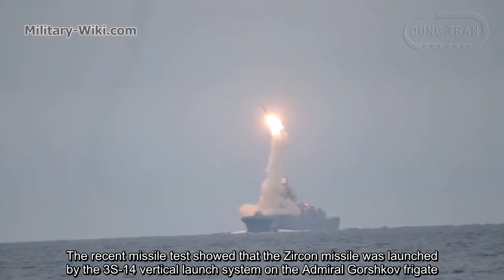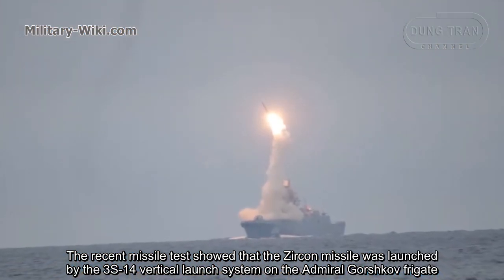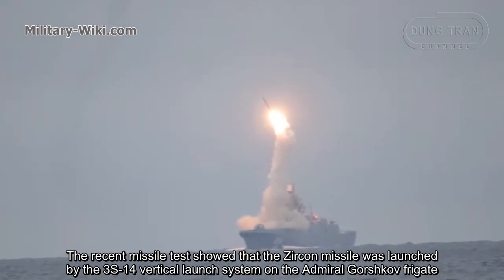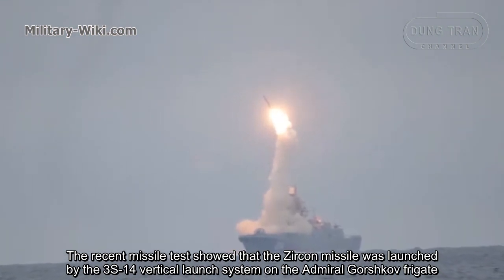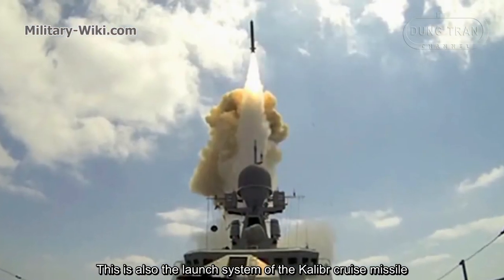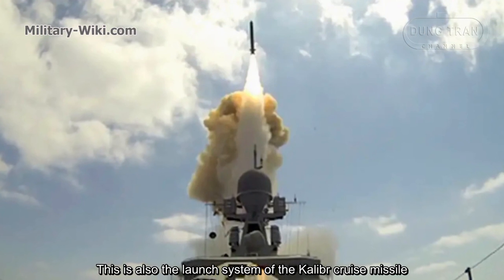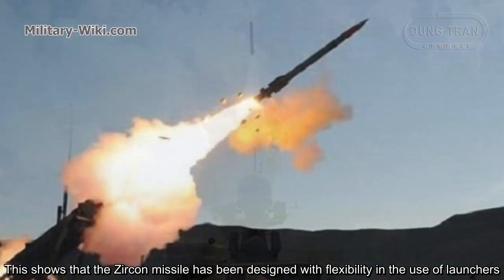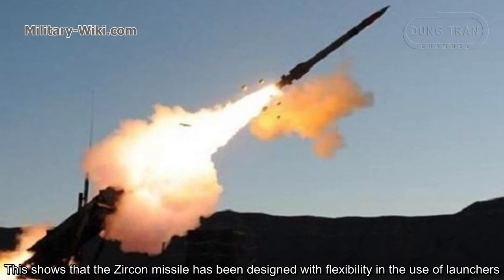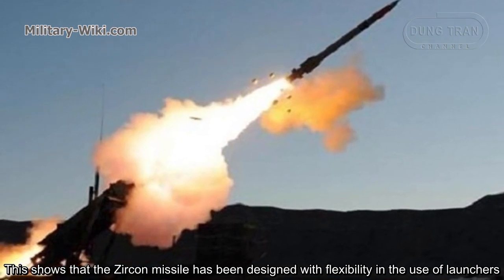The recent missile test shows that the Zircon missile was launched using the 3S-14 vertical launch system on the Admiral Gorshkov frigate — the same launch system used by the Kalibr cruise missile. This demonstrates that the Zircon missile has been designed with flexibility in its launcher compatibility.